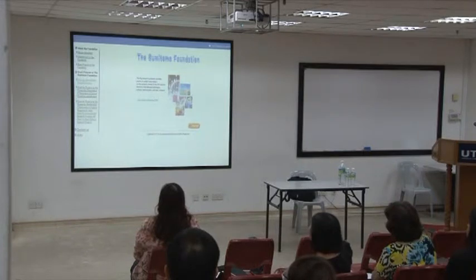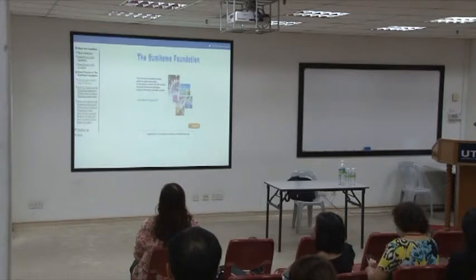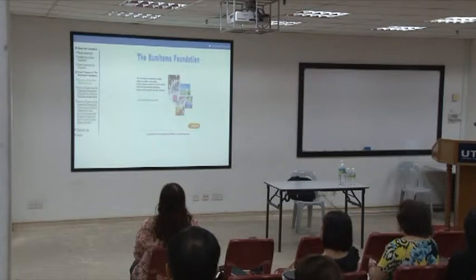The only grant from Sumitomo that is eligible to all of us — non-Japanese speakers — is the Grant for Japan-related research projects. The other grants we are not allowed to apply for. This particular grant is basically more for Asian researchers like us.